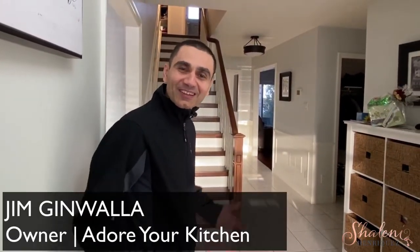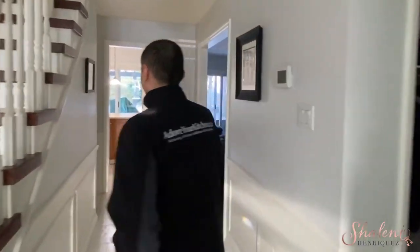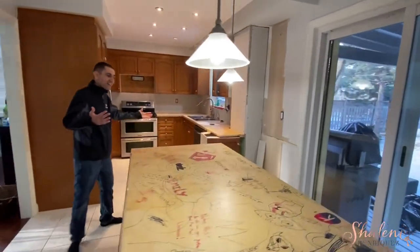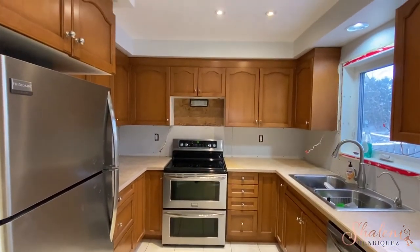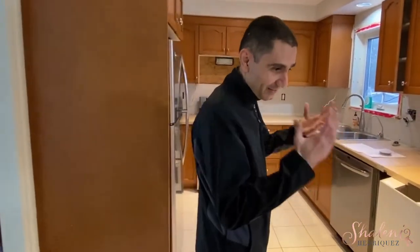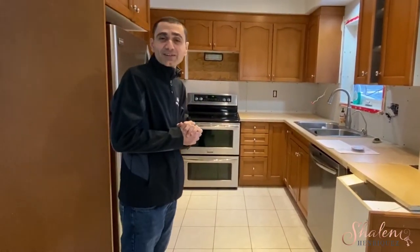Welcome to this beautiful home in the heart of Milton. We've got an exciting project lined up here. So, this is the state of the kitchen as it exists at the moment. The homeowner just bought this property a couple of months ago and has been actively renovating it and bringing it right up to scratch. The kitchen is one of the last things that they've got to get done.